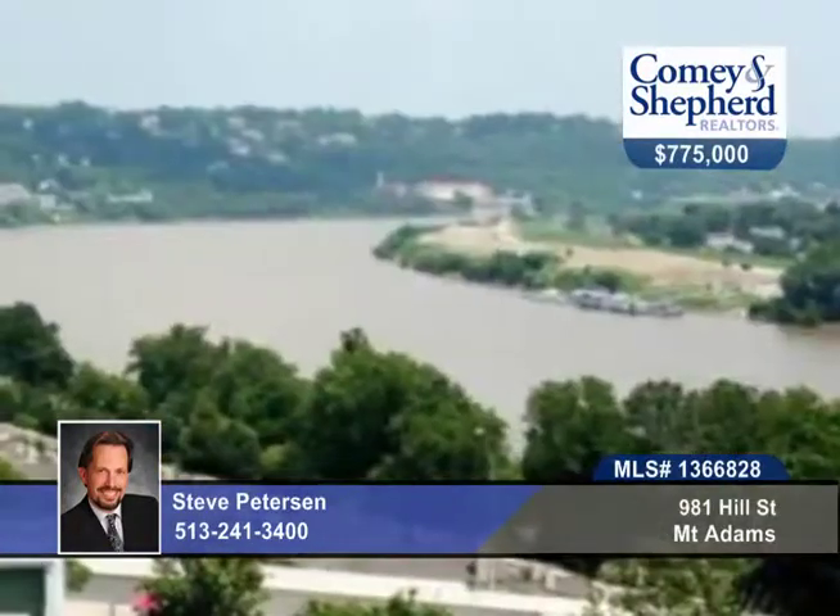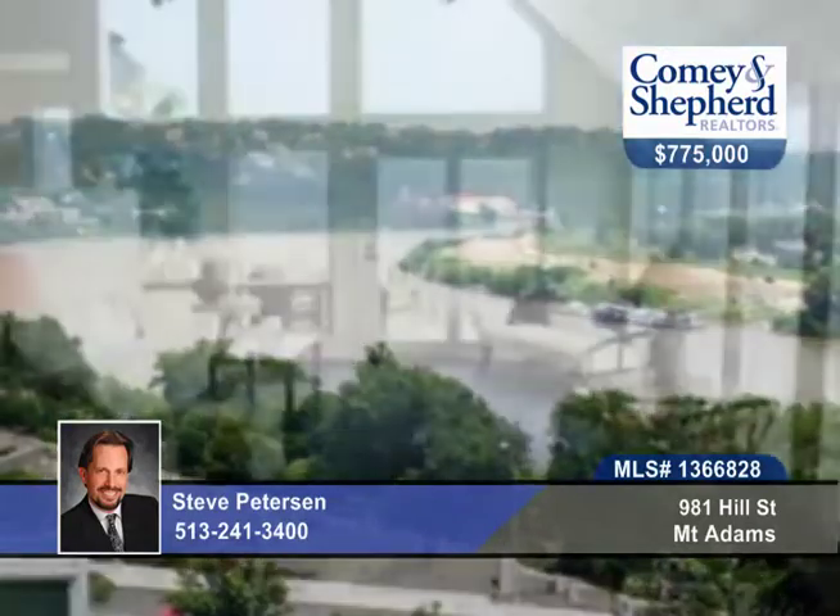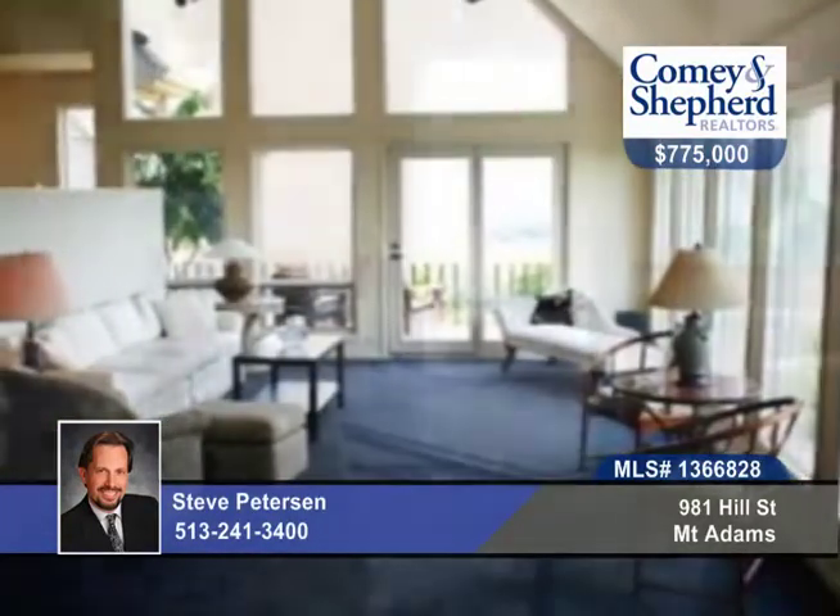The first time ever on the market, take a look at this three bedroom, three bath home with over 3,000 square feet of light and windows, panoramic views of the Ohio River and Kentucky.